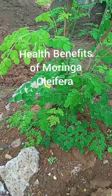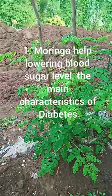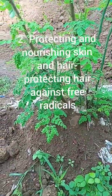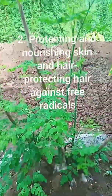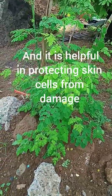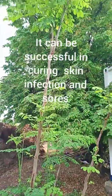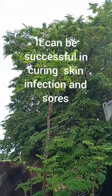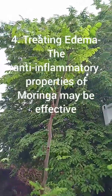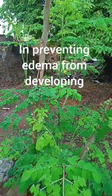Health benefits of Moringa oleifera: 1. Moringa helps in lowering blood sugar level, the main characteristic of diabetes. 2. Protecting and nourishing skin and hair — protecting hair against free radicals and keeping it clean and healthy. 3. It is helpful in protecting skin cells from damage. It can be successful in curing skin infections and sores. 4. Treating edema — the anti-inflammatory properties of Moringa may be effective in preventing edema from developing.